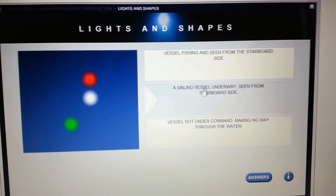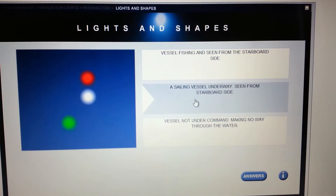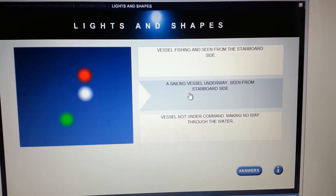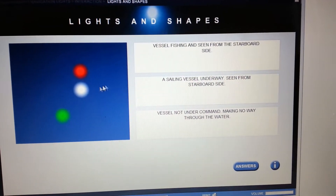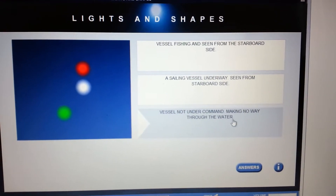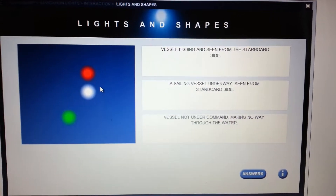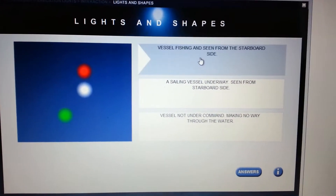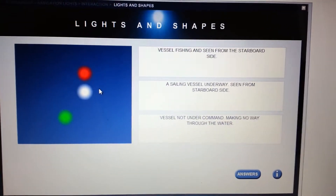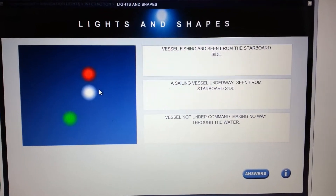A fishing vessel seen from the starboard side, a sailing vessel underway seen from the starboard side — of course a sailing vessel wouldn't have a red and a white in vertical like that. A vessel not under command? Definitely not, because that has two vertical all-round reds. So this is a fishing vessel seen from the starboard side. If it was trawling it would be green over white.